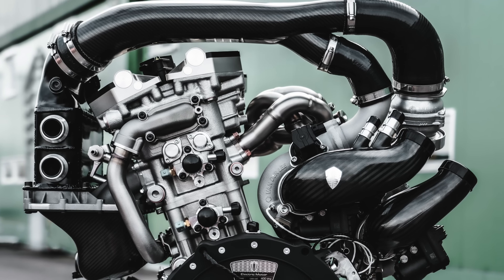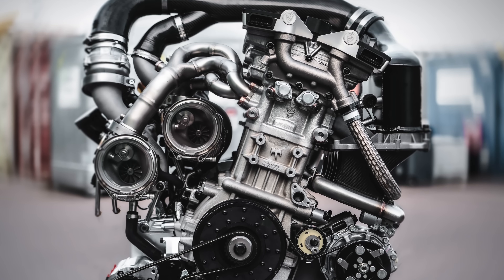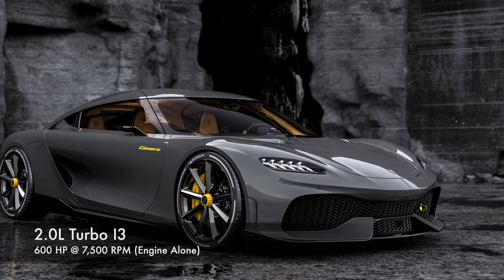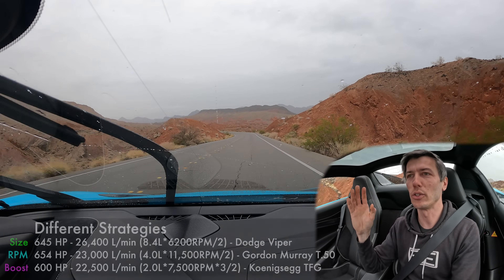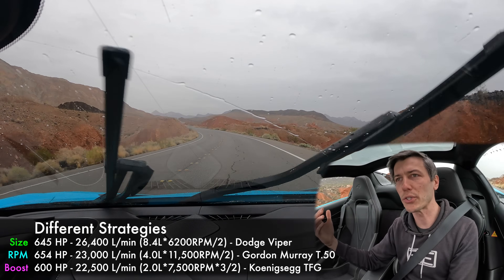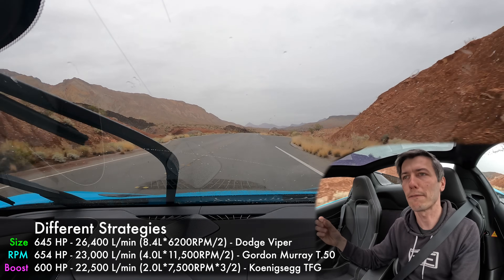A good example of an engine using boost above all else is Koenigsegg's Tiny Friendly Giant — a two-liter engine operating at about 30 PSI, or two bar, tripling how much air it has versus the atmosphere. Because of that, the little two-liter engine revving to 8,500 RPM is able to make 600 horsepower on ethanol, around 500 on pump gas. If you look at each of these engines and multiply their RPM, displacement, and pressures, they're all around 600–650 horsepower with fairly similar airflows.